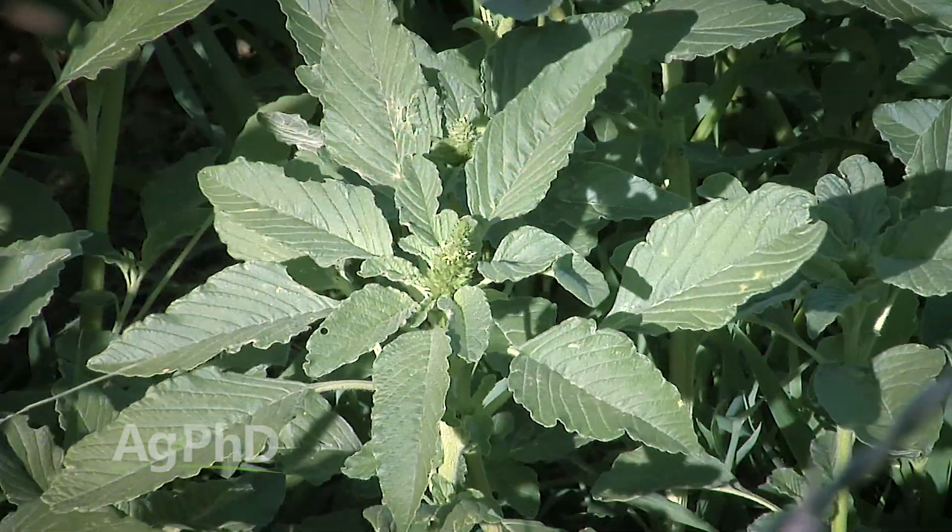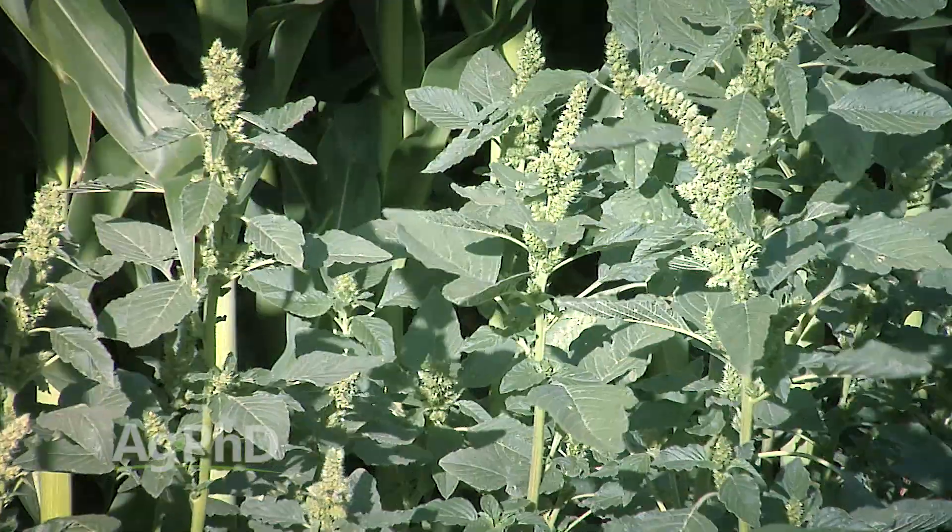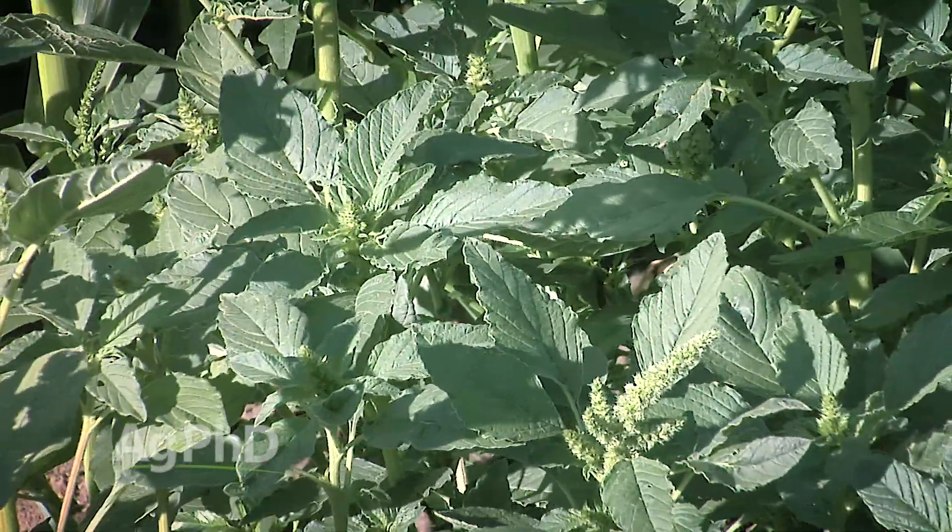We just call this Hairy Pigweed. The other ones we call Smooth Pigweed. Red Root Pigweed is going to have hairs all over the plant, and that's really how you identify it.